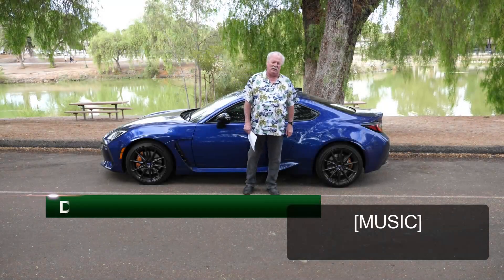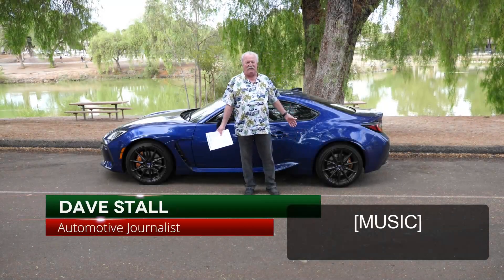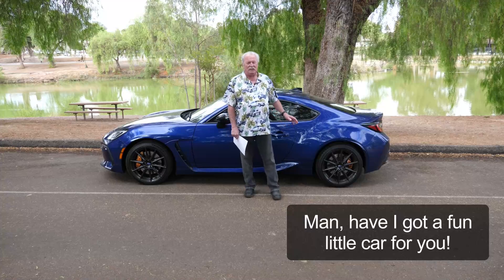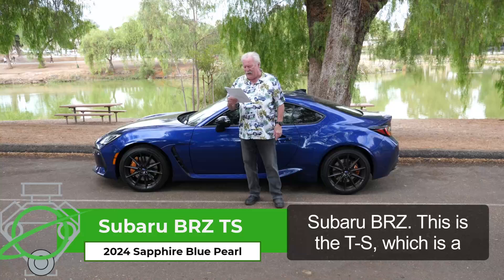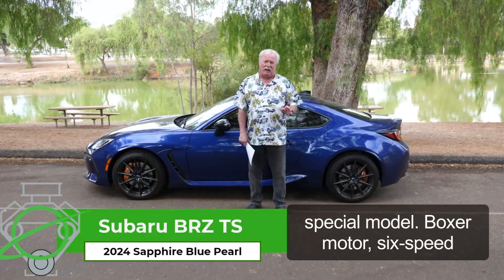Hey folks, Dave Stahl here out at Lindo Lake. Have I got a fun little car for you — the Subaru BRZ. This is the ITS, which is a special model.